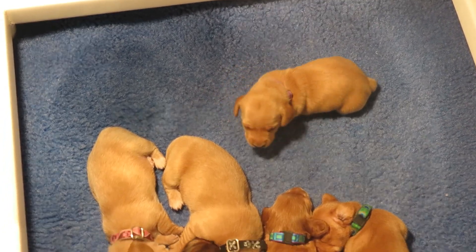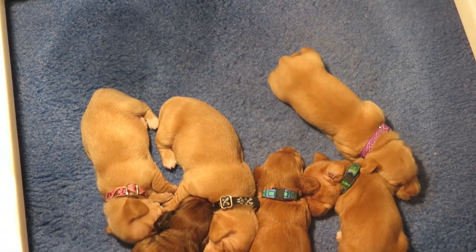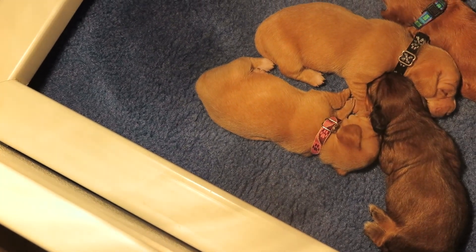This is Tansy in the purple. She is a smooth. We've got little T-berry, who is in the pink collar. She is a smooth.